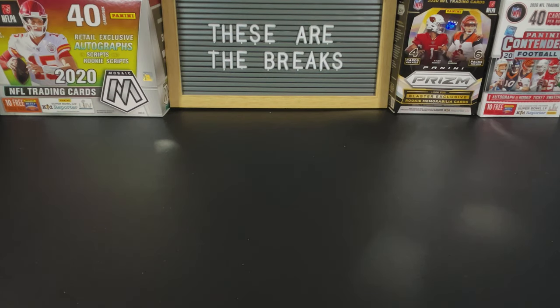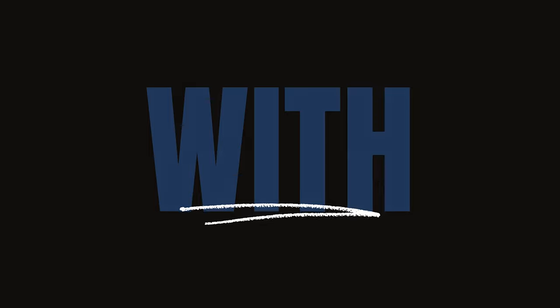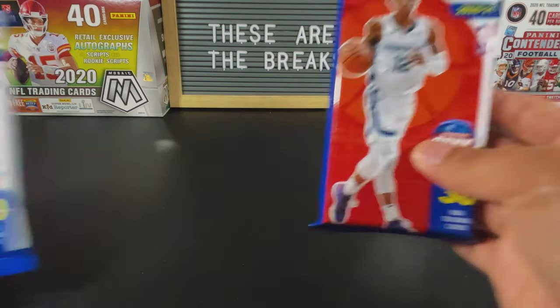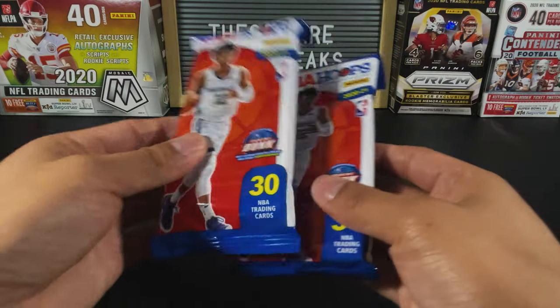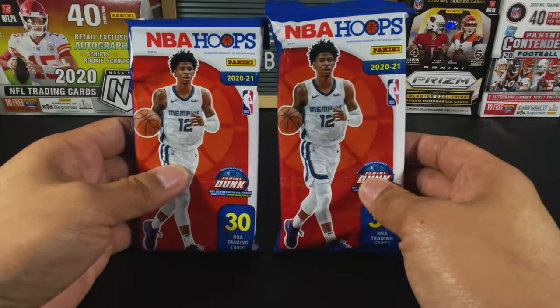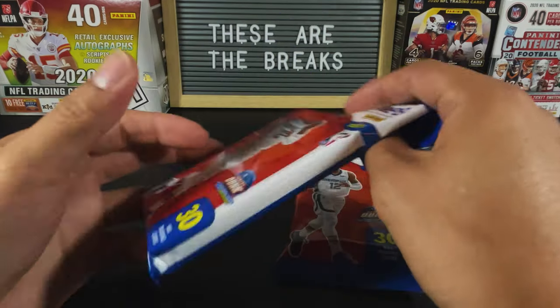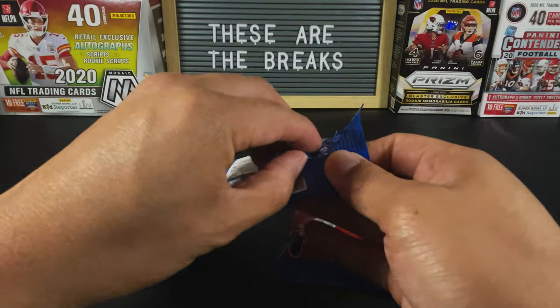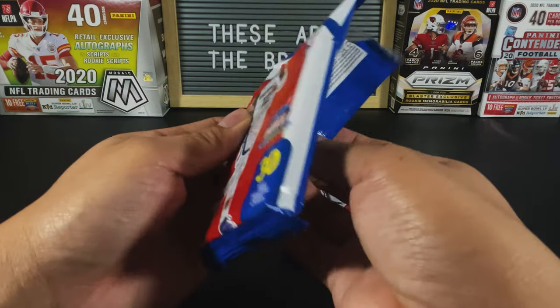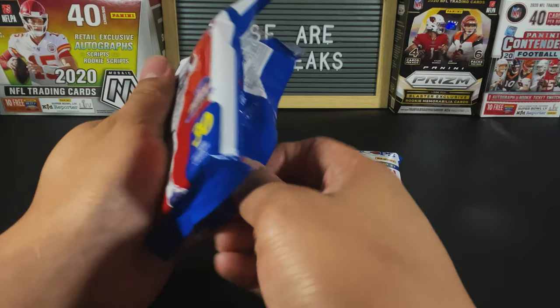What's up YouTube, we've got another rip today and it's one that I am surprisingly enjoying. Today we've got two more of these NBA Hoops backpacks. From what I gather, this is probably one of the best configurations of NBA Hoops because there's a ton of rookies in here, there's a chance at the holofoils, and there's a chance at the teal explosions.